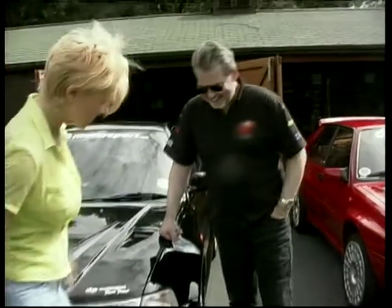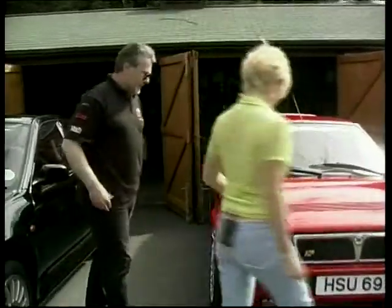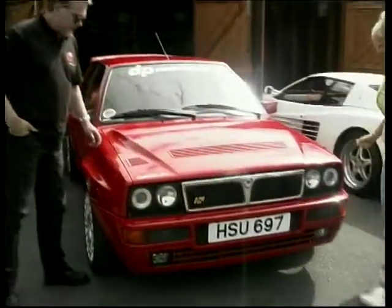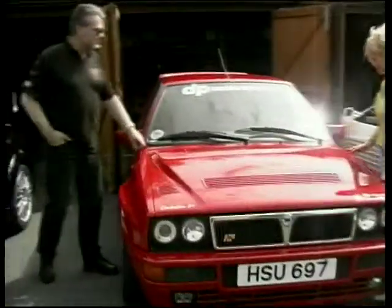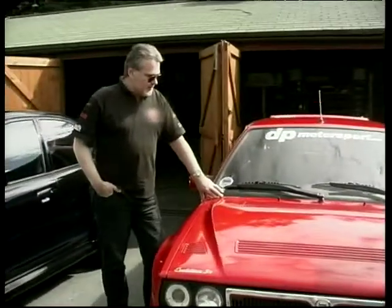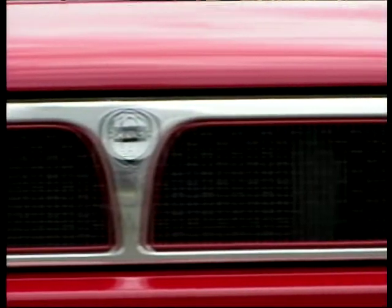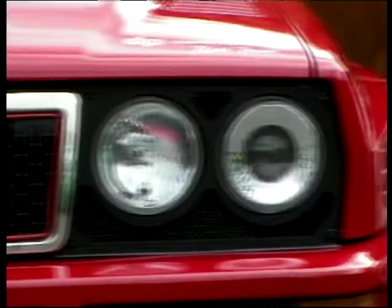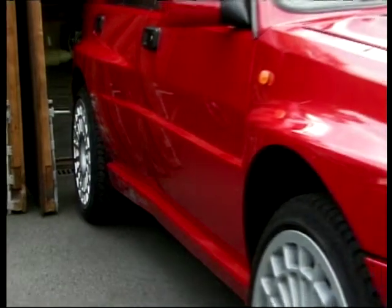Let's move on to this next little beauty — the Integrale. This is a firm favourite of yours, isn't it? This is my favourite car. All Integrales are my favourite. Give us some stats — 360 horsepower. It's certainly much quicker than the Evo 6. In fact, I would say it's the best handling car I've ever driven.